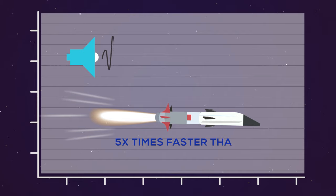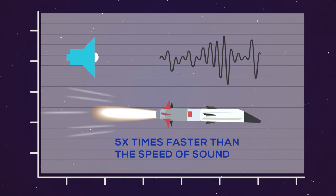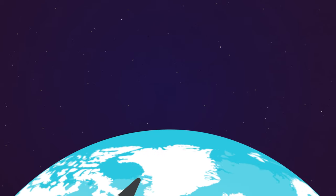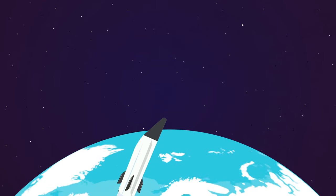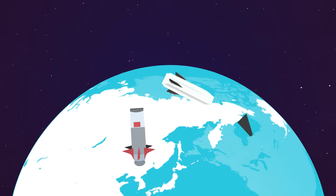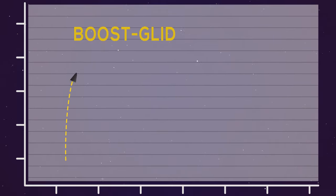Three, any missile that travels at five or more times faster than the speed of sound is considered hypersonic. While most ballistic and some cruise missiles are classified as hypersonic, the most commonly discussed hypersonic weapons are boost-glide vehicles. They are launched into space via rocket engines, but re-enter the atmosphere more quickly and then glide unpowered to their target.